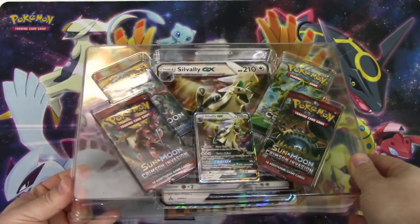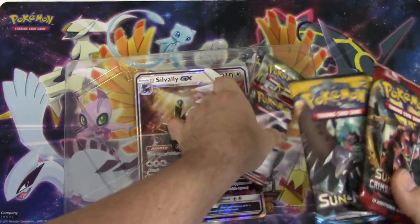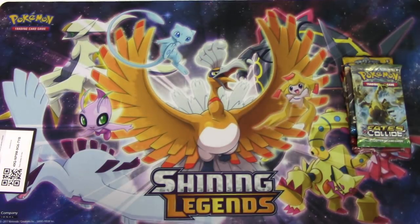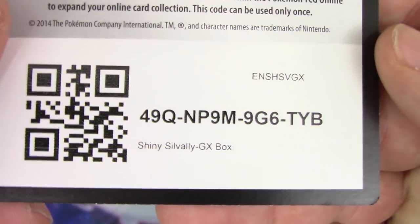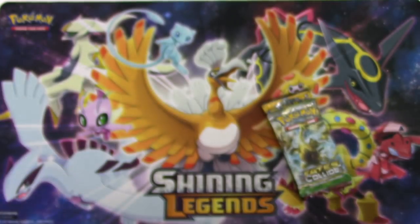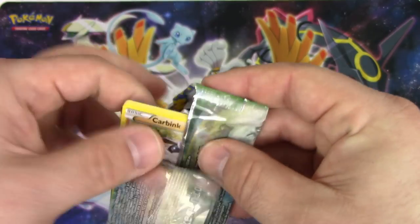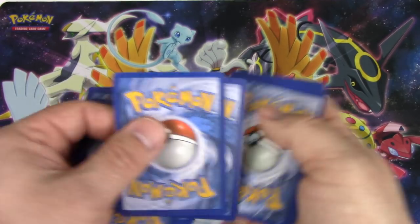We still have one Tapu Koko tin - are we kidding? You're gonna open it. All right, I'm gonna give you this to take out. Got the code card there, jumbo promo here. Silvally shiny Silvally GX box code for you - little nick at the bottom. Fates Collide - oh there goes the code, I don't even know what it was. Three and two.